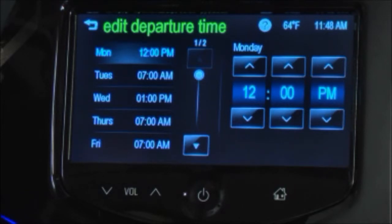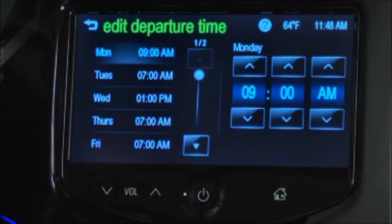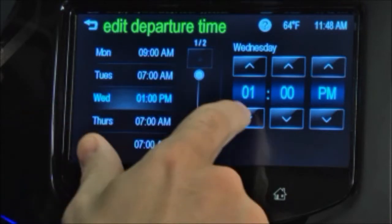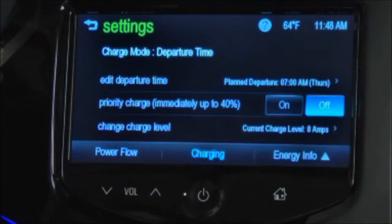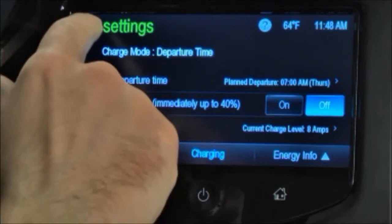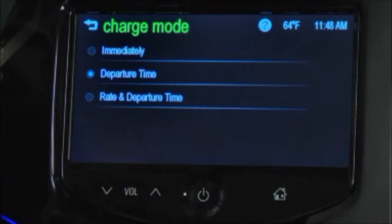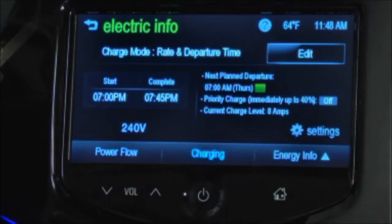When the rate and departure time option is selected, the vehicle estimates the charging start time based on the utility rate schedule, utility rate preference, and the programmed departure time for the current day of the week. The vehicle will charge during the least expensive rate periods to achieve a full battery charge by the departure time. Electrical rate information from the utility company for the charging location is required for this mode. Also, if the selected electric rate settings result in a very long charging completion time, the vehicle will start charging immediately upon plug-in. For example, if the electric rate table is set up with all peak rates and the rate preference is to charge during off-peak rates only, then the vehicle will start charging immediately upon plug-in.